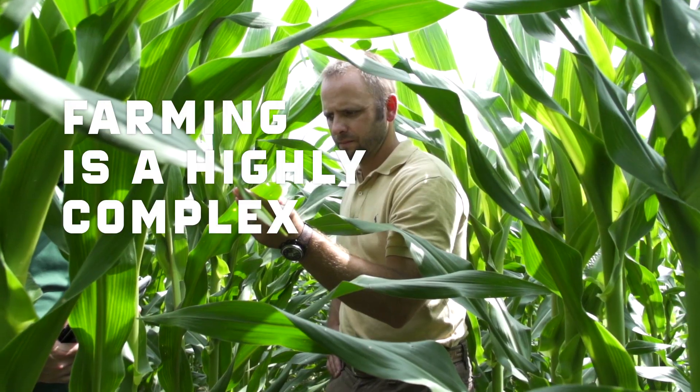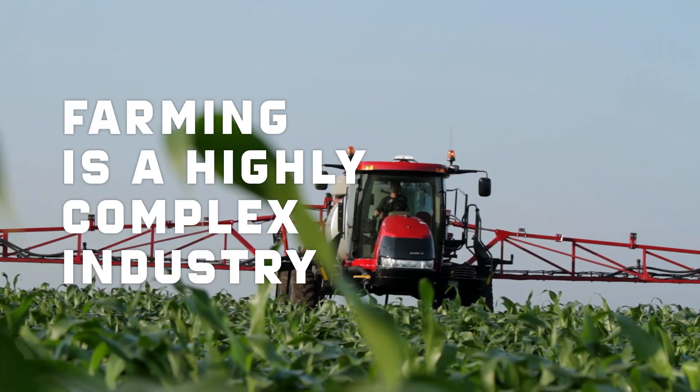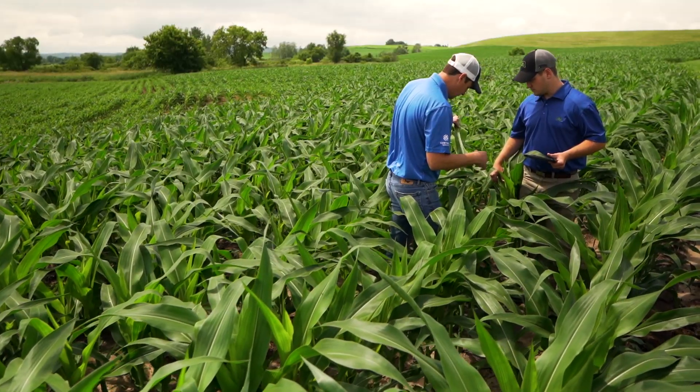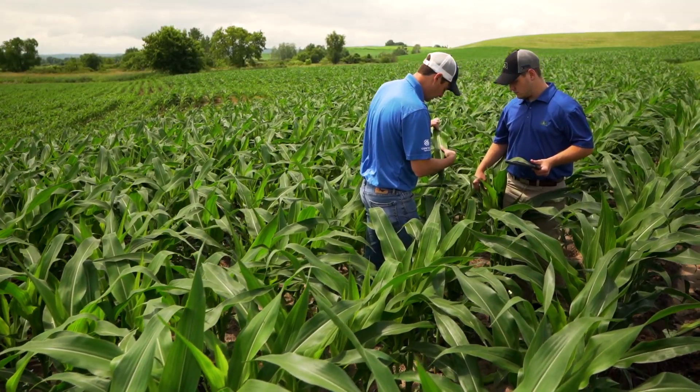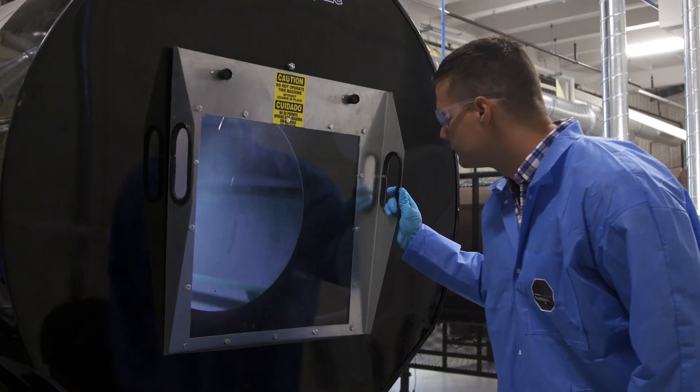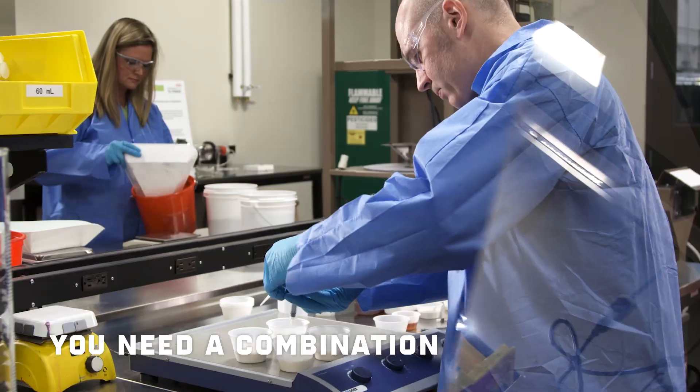Farming is a highly complex industry and not every problem has a simple solution. Often there is no single answer, no silver bullet. Most times you need a combination of solutions.